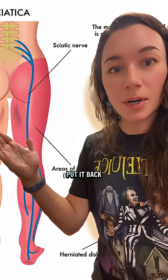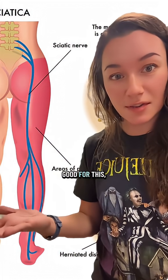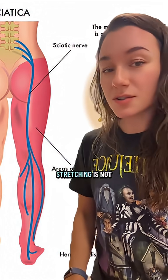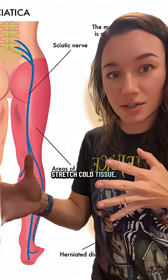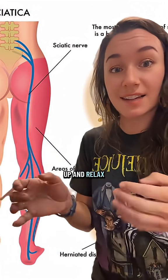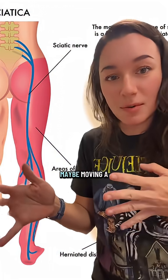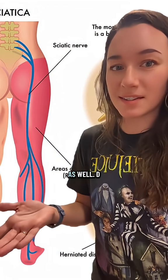To relax your fascia, you need to put it back into a more fluid state. Heat is really good for this and also massage is really good for this. Stretching is not always great — sometimes when you stretch cold tissue, you're just pulling on it and it doesn't warm up and relax and become more fluid unless you're holding that stretch for a really long time, maybe moving a little bit through the stretch and doing it in a heated space as well.